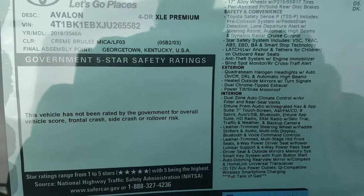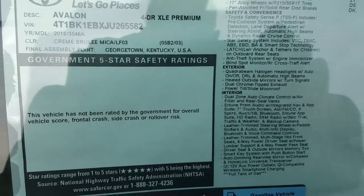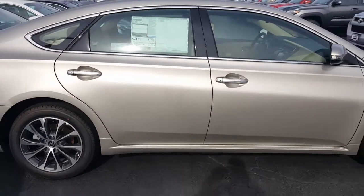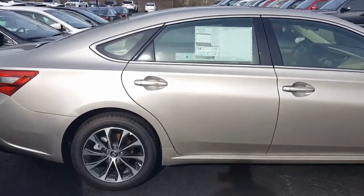I'd like to thank you for your interest in this beautiful 2018 Toyota Avalon XLE Premium in Creme Brulee with tan interior. I'm going to show you the passenger side. We'll go around to the back.